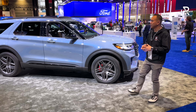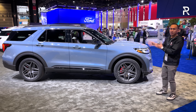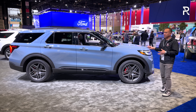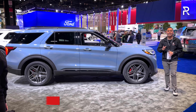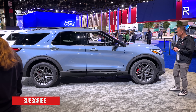In terms of the side profile, this is a heavy refresh so the overall silhouette isn't going to change. The Explorer is 199 inches long with a 119-inch wheelbase. Compared to something like the Grand Highlander, this is about four inches shorter, and the new Traverse is also around six inches longer in general.